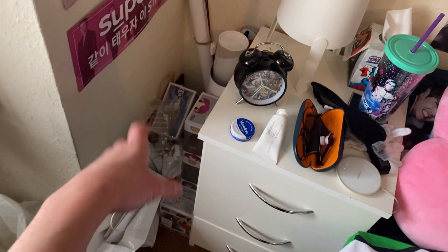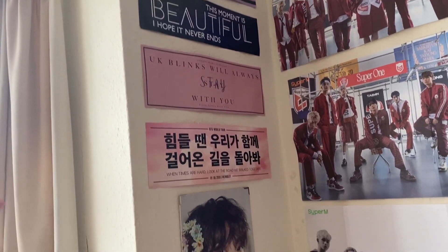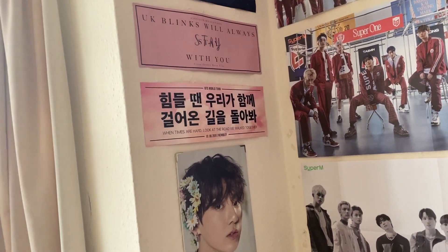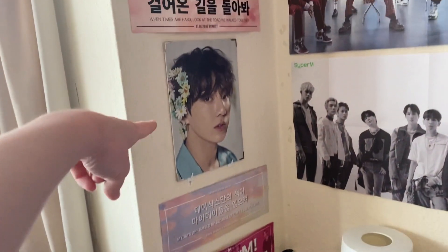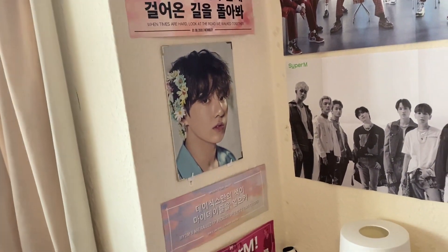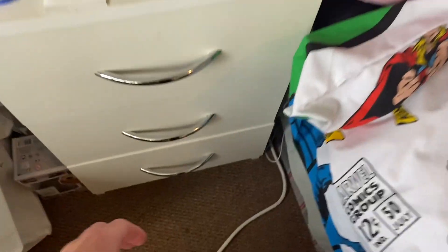Down here I have a little K-pop section: Funko Pop boxes, spare posters, and all my K-pop concert banners. At K-pop concerts everyone in the audience gets handed a banner to hold up during songs — these are all the ones I've gotten at concerts, including a premium jumbotron photo I got at the Love Yourself Tour.